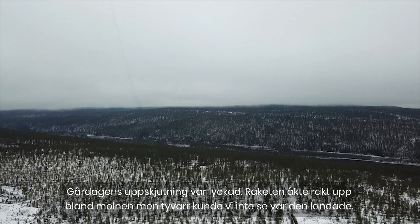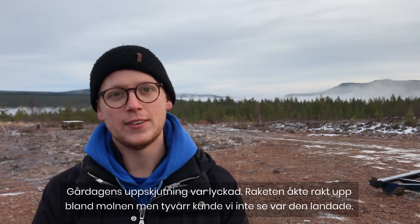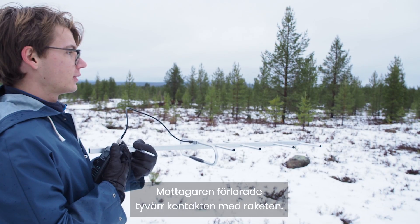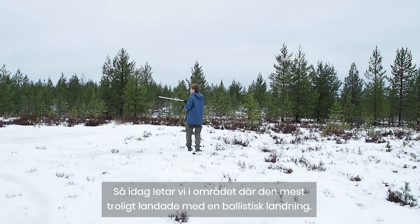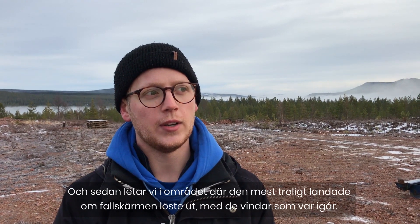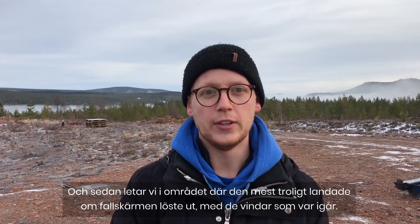Yesterday the launch was successful. It went straight up into the clouds, but unfortunately we didn't see where it landed and the beacon lost its signal. Today we searched the area where it most likely landed with a ballistic landing, and then we searched the area where it was most likely to land with a parachute deployed.